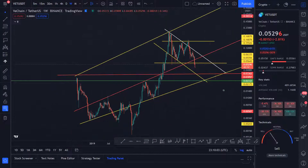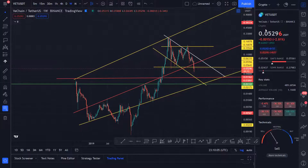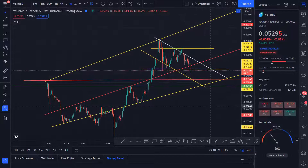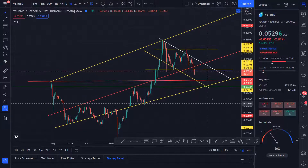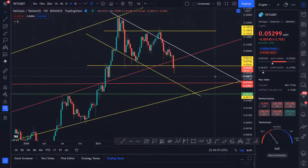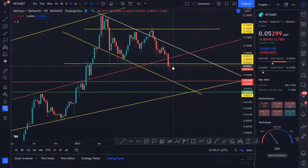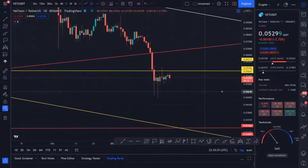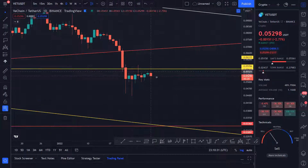Hey guys, welcome to my YouTube channel. I hope you guys are doing well. Let's quickly see what VeChain is doing, because we know that VeChain has just been in this pattern. Whenever it breaks this support line it's been struggling, and you can see that it's trying to come up — it recently tried with some power but it got rejected.